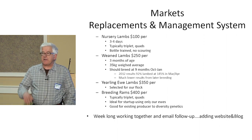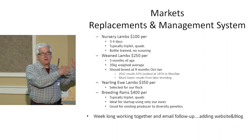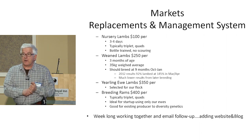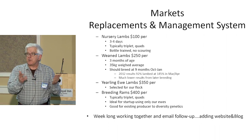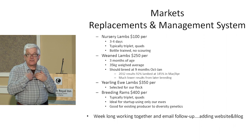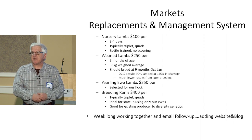We sell yearling ewe lambs — we call them white tag ewes, ones we're willing to put back into our flock. Every year we sell three or four hundred that are more than we need for ourselves. Weaned lambs sell for $250, yearlings for $350, and breeding rams for $400. Our breeding rams are pretty well all triplets and quads — that's what people are coming to us looking for, trying to improve fertility. We recommend, not just to be self-serving but to reduce problems, that if you're starting out you should buy all your sheep from one place.